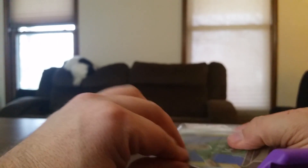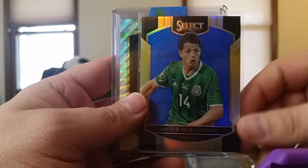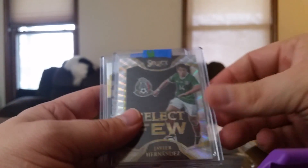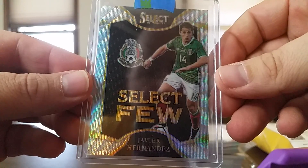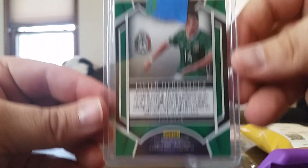More soccer. Didn't get to watch this break so this is kind of a surprise to see what I got coming in here. Javi Hernandez — it's a blue, numbered to 299. Another Javi Hernandez Select — that's a pretty nice card, not numbered.